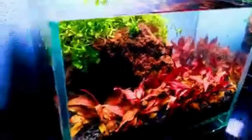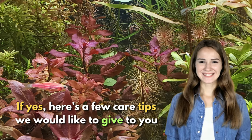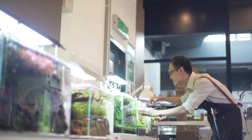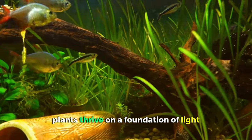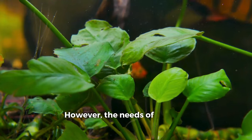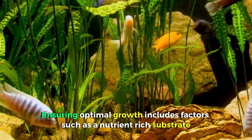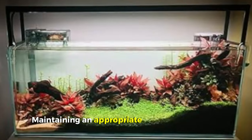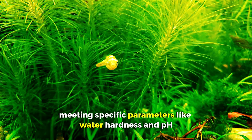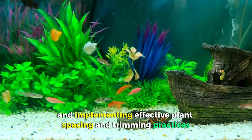Those are some mesmerizing red plants. Here are a few care tips: growing and nurturing vibrant tank plants involves grasping the fundamentals of plant care. Plants thrive on a foundation of light, water, carbon dioxide, and essential nutrients. However, the needs of aquatic plants extend beyond these basics — ensuring optimal growth includes factors such as a nutrient-rich substrate, maintaining an appropriate temperature range, meeting specific parameters like water hardness and pH, sustaining healthy water flow, and implementing effective plant spacing and trimming practices.